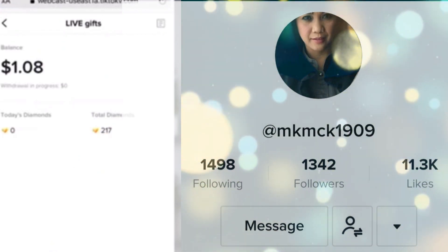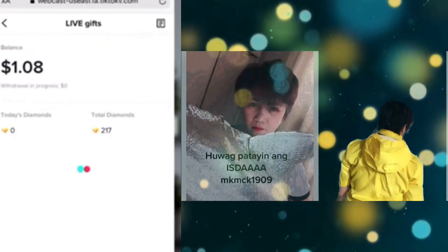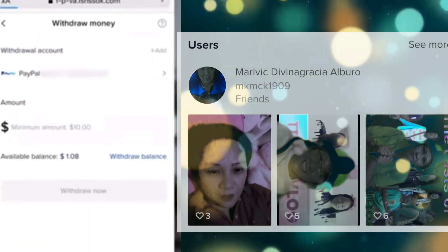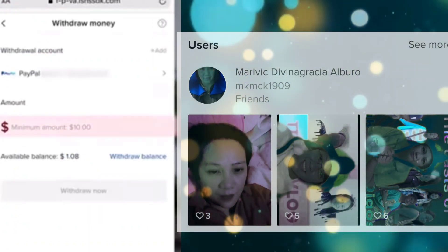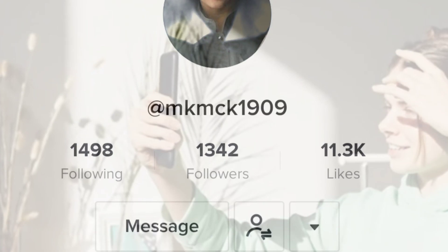In my dashboard under live gifts you can see I have a little balance from going live a couple times. You can withdraw once you hit ten dollars. If you love to stream and go live, you can actually make a lot of money, and going live can also help increase your followers since your live will be delivered to other people too.